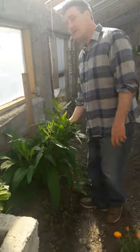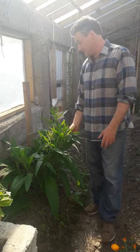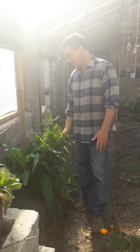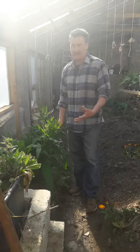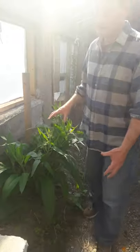This is comfrey and it's a very, very good fertilizer. This is what we'll use for fertilizing a lot of our plants — it just really enriches them. And it's great also for bees.